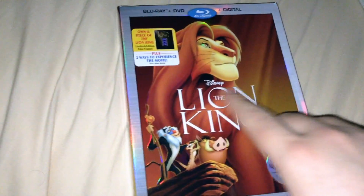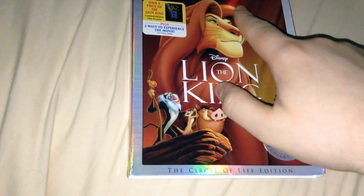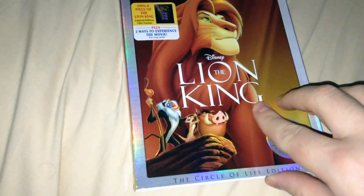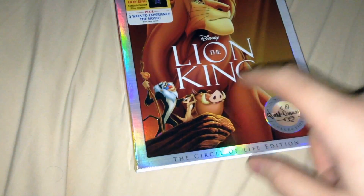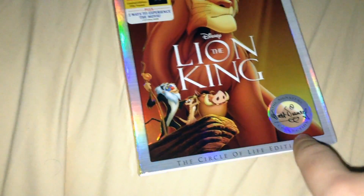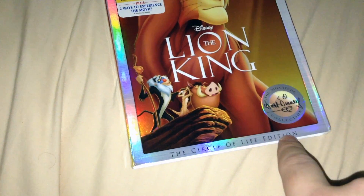The Lion King logo is right there, embossed. That's Simba as a grown-up, and he's embossed as well — at least the top of him. I've got Rafiki, Timon, and Pumbaa right there on Pride Rock, I believe. There's the Signature Collection logo, and it's also labeled as a Circle of Life Edition, apparently.